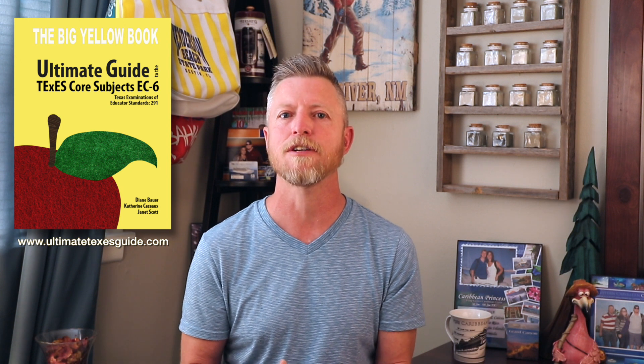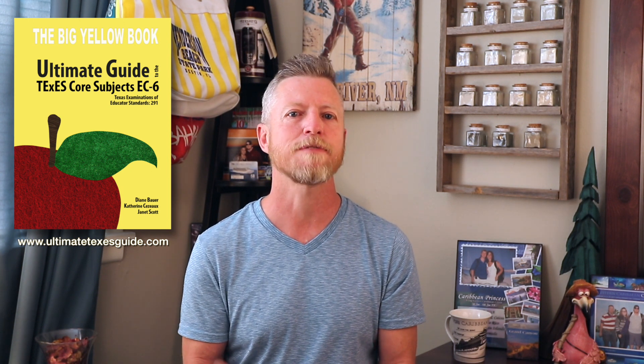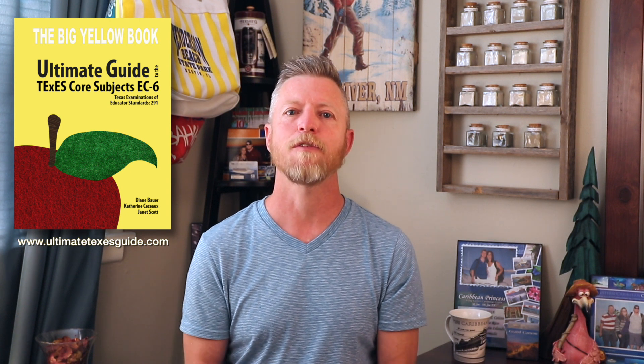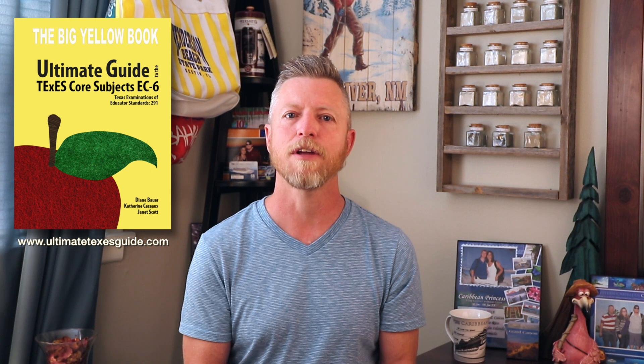Also linked in the description is a great resource called the Big Yellow Book. It is an amazing publication you can order from the publisher. I have no direct connection with them, but through my research and talking to people that have been successful on the exam, this resource comes up time and time again. I've ordered it myself and use it to help guide me through these videos. It's not the only resource out there, but it is a very concise and in-depth resource that is certainly worth your while.